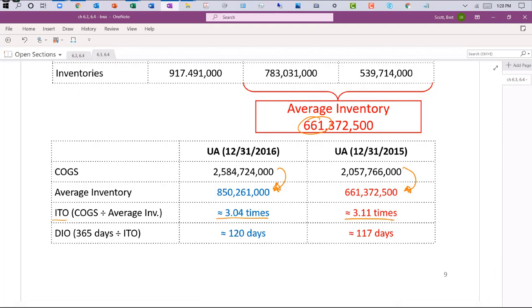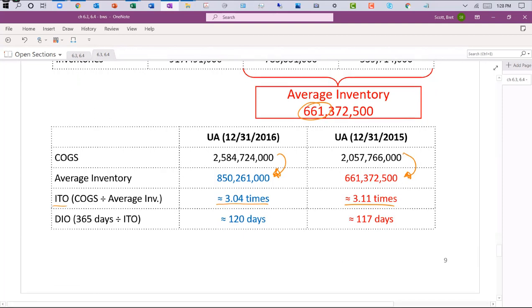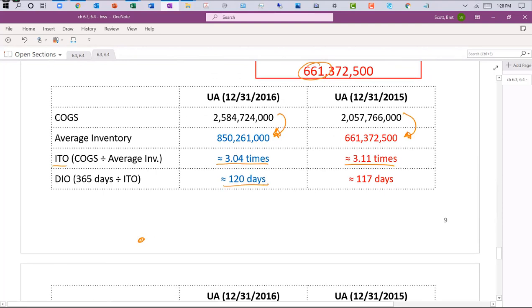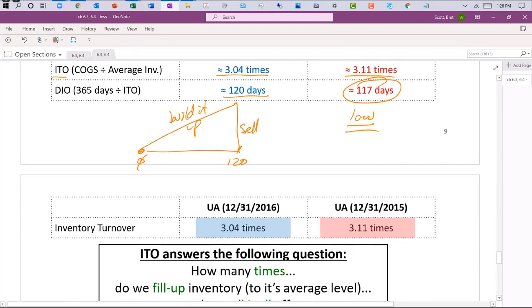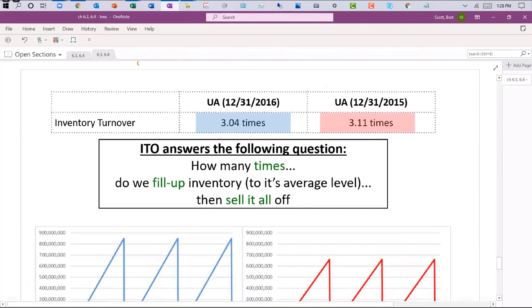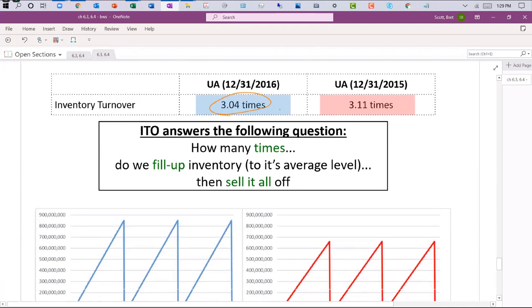For Under Armour 2016, average inventory was $815 million; for 2015 it was $661 million. Dividing cost of goods sold by average inventory gives ITO of 3.4 times for 2016 and 3.11 times for 2015. That means inventory is built up and sold off roughly three times per year, or it takes about 120 days to sell inventory. Companies want to minimize this — holding inventory costs money for security, lighting, heating, and staffing.